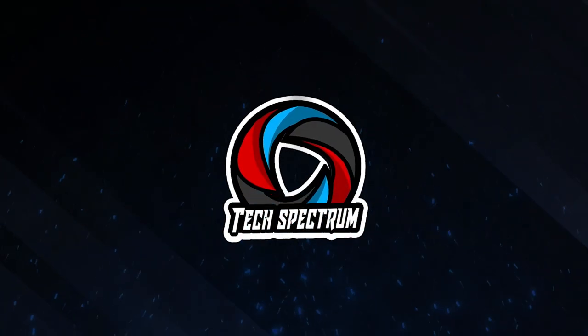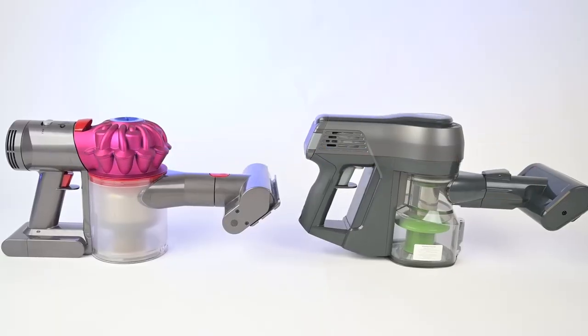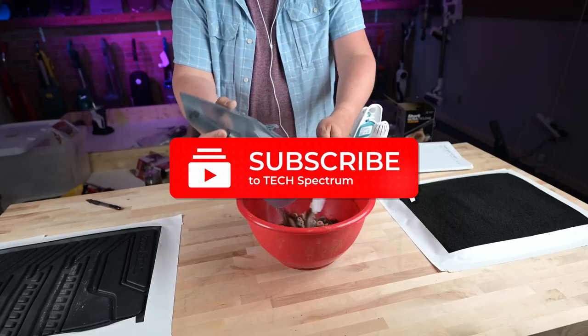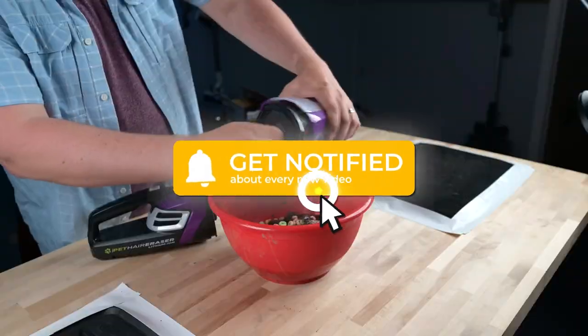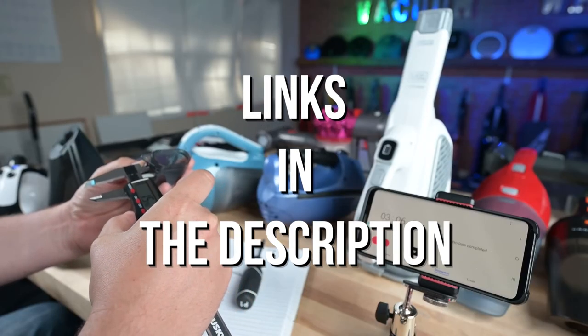Welcome to Tech Spectrum, a video covering the top 5 handheld vacuums. These items were selected based on our personal preferences, and we hope they'll help in choosing what's best for you. Before we begin, be sure to hit the subscribe and notification icon to stay up to date with our latest videos, and check out the links in the description for more info.